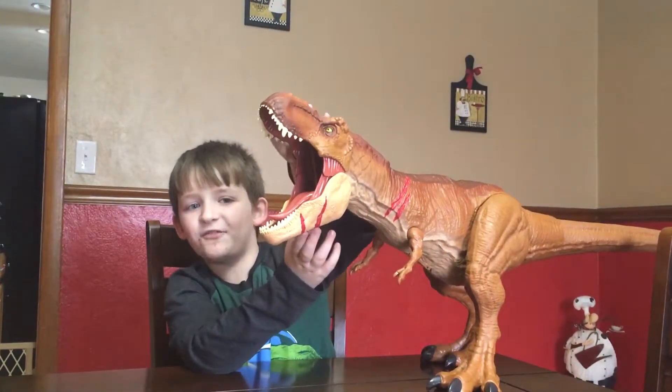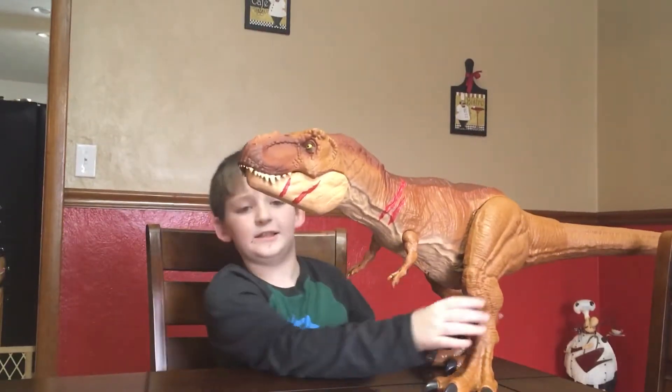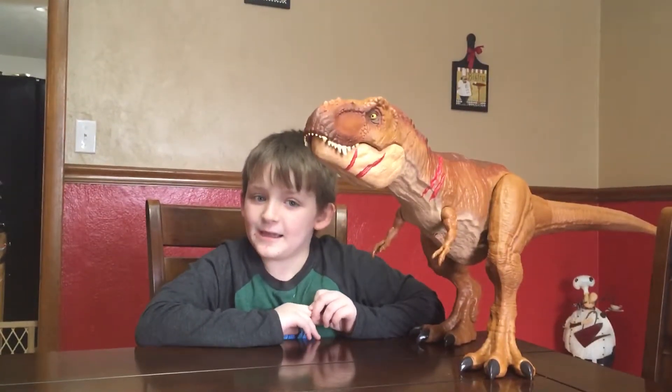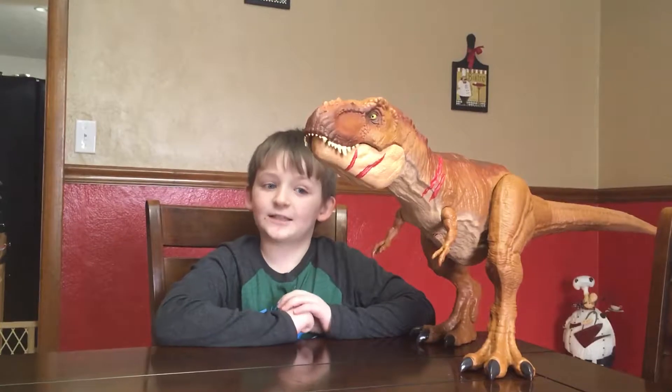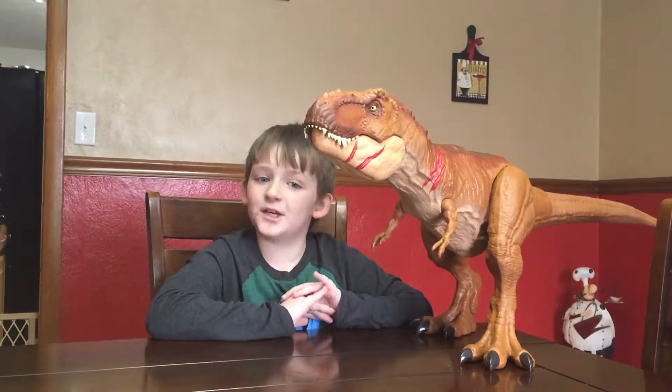That terrifying roar! And did you know when the T-Rex is walking it sounds like terrifying thunder? The T-Rex can run almost 20 miles per hour.